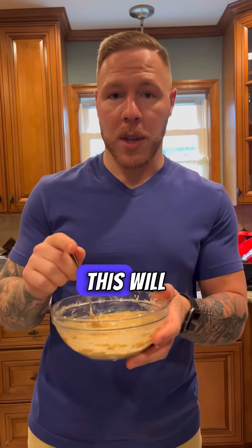This is about 40 grams of protein. I'm actually having this as a lunch before we go out to a party. This will keep you full — took me five minutes to whip up.